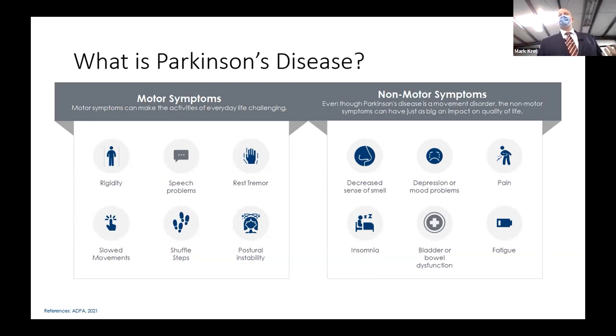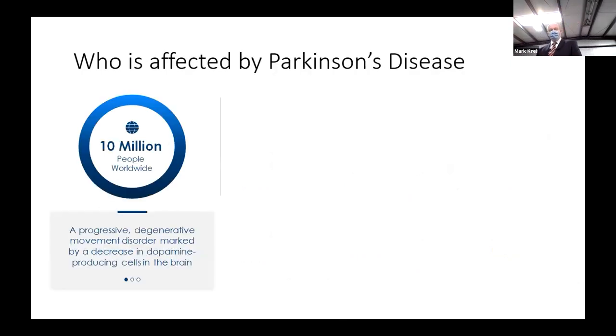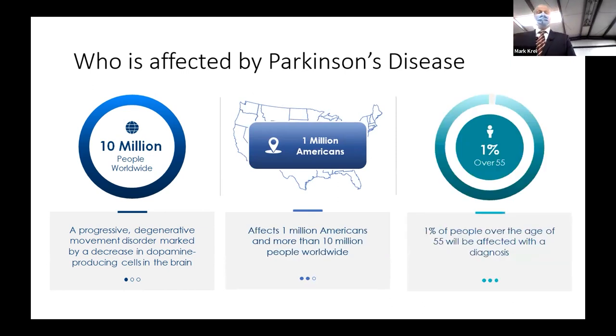The original indication for DBS actually was for psychiatric disorders. We then found that it was useful for the motor symptoms of Parkinson's disease. There are 10 million people worldwide affected by this progressive degenerative movement disorder marked by a decrease in dopamine-producing cells in the brain. Any of the medications for Parkinson's disease will generally be used to affect the dopamine pathways, either by directly giving dopamine, preventing its reuptake, or stimulating its release.